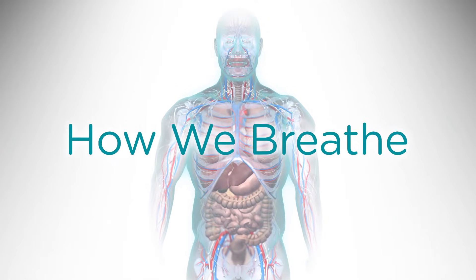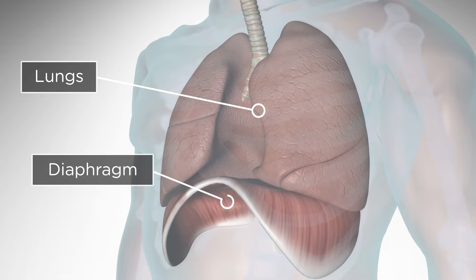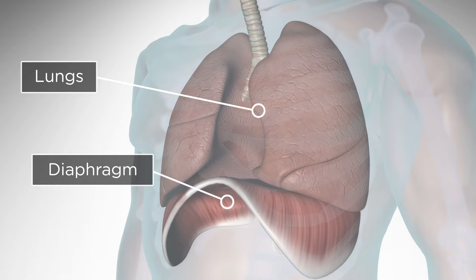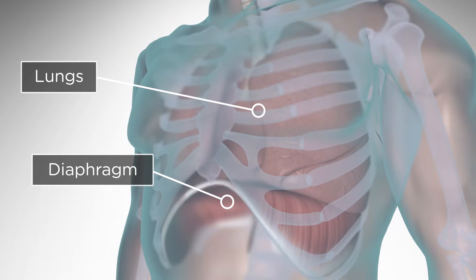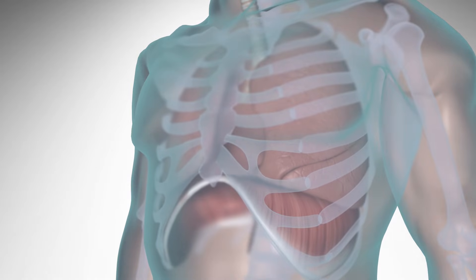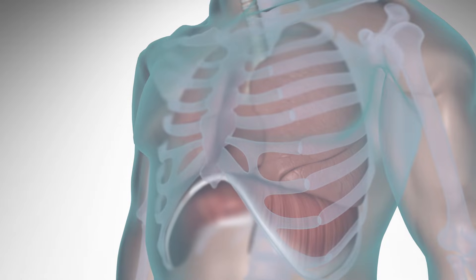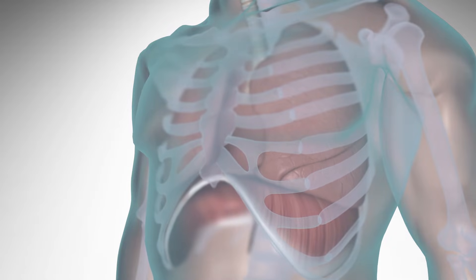The first step is taking air into the lungs. The large dome-shaped muscle called the diaphragm, which is located directly below the lungs, contracts and expands vertically, lifting the ribcage and allowing the lungs to fill with air. After the lungs bring oxygen into the body, they remove carbon dioxide through breathing out. When breathing out, the diaphragm and ribcage return to their resting positions, forcing the air out of the lungs.